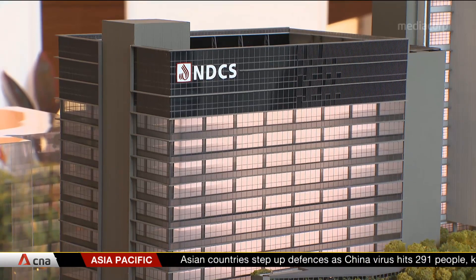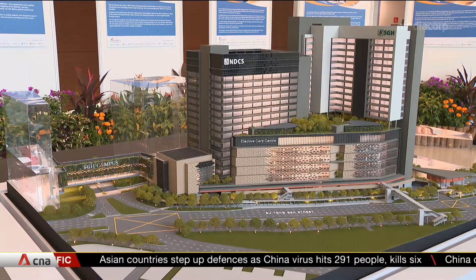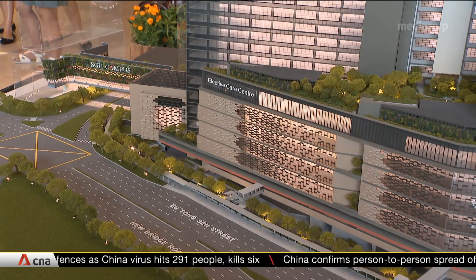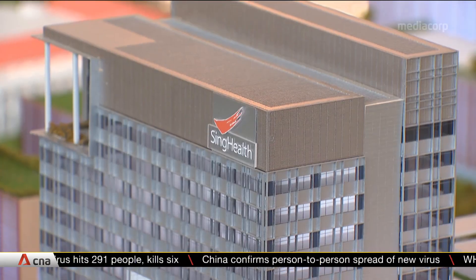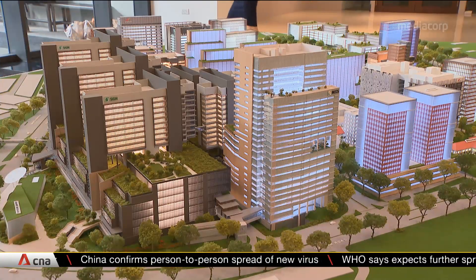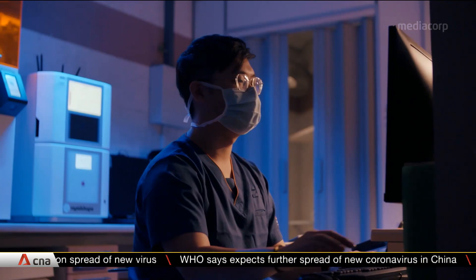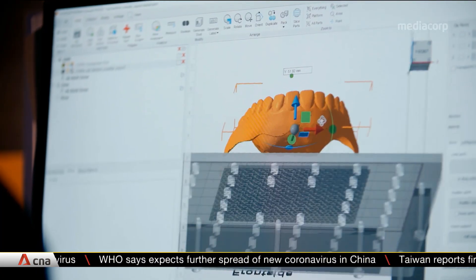The new NDCS is equipped with training facilities and a laboratory to improve the clinical skills of dentists and dental hygienists. To cater to the needs of a growing ageing population, the new facility will integrate digital dentistry with its other services to improve patient care and experience.